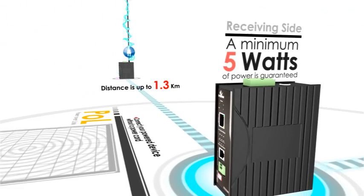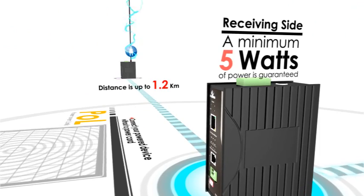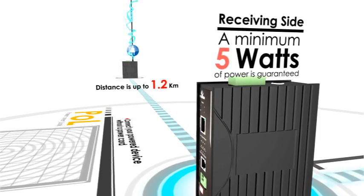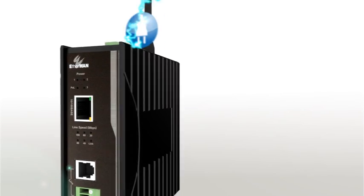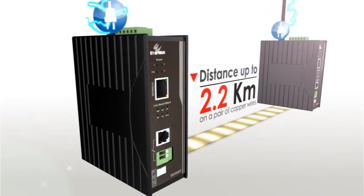A minimum 5 watts of power is guaranteed on the receiving side, even when the link distance is longer than 1.2 kilometers. Users may flexibly decide whether power or distance is a priority for their application. When distance is favored, the new pair can run Ethernet up to 2.2 kilometers on a pair of copper wires.